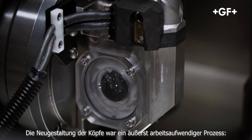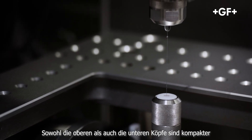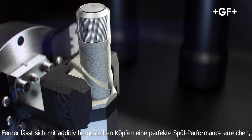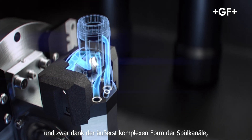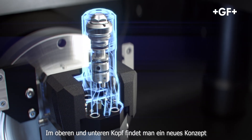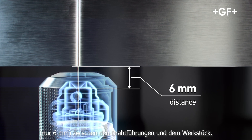Great effort went into redesigning the heads — they are now 3D printed. Both upper and lower heads are more compact and allow the machining of highly intricate parts. Furthermore, 3D printing makes it possible to achieve perfect flushing performance thanks to the very complex shape of the flushing channels, which minimizes reduction in water pressure. Inside the upper and lower heads, we find a new concept of interchangeable cartridges, featuring a reduced distance of only 6 mm between the wire guides and the workpiece.